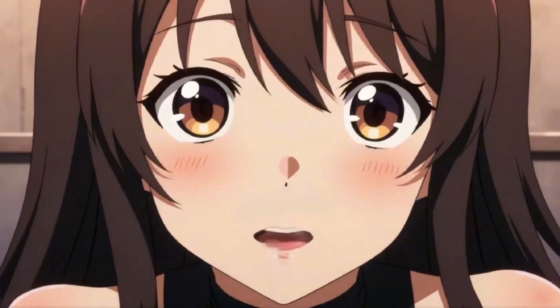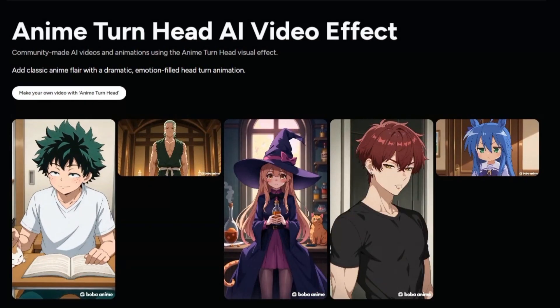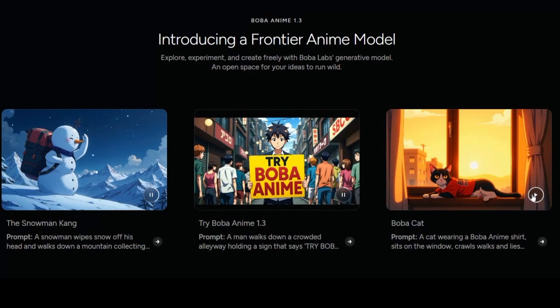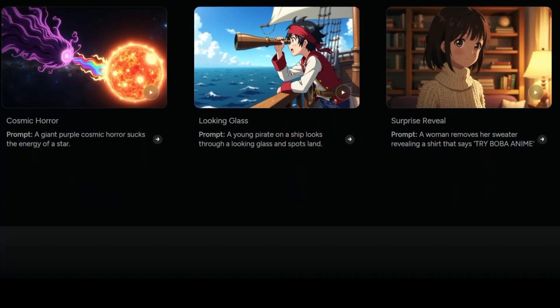Boba focuses specifically on anime aesthetics, which sets it apart from more general tools like Runway or Kyber. It promises clean 720p video generation, audio and lip-sync support, and the ability to create short animated clips within minutes. The clips are currently between 5 and 8 seconds long, and you can run a couple of generations simultaneously depending on your plan. For a tool that runs entirely online, that's pretty ambitious.